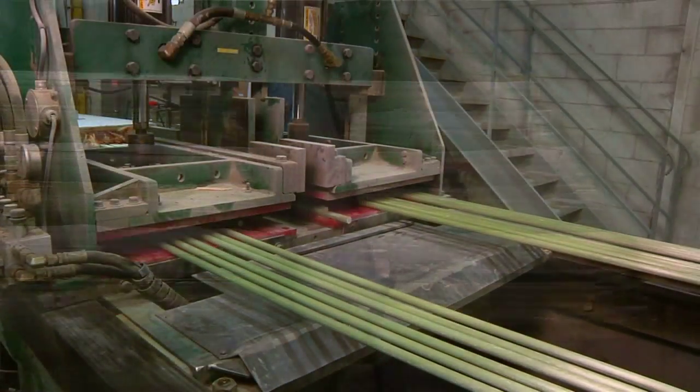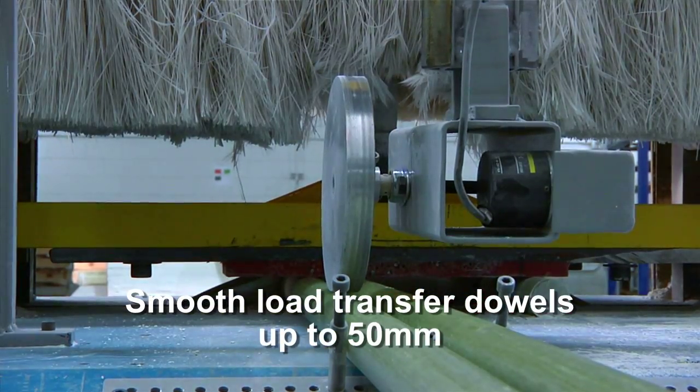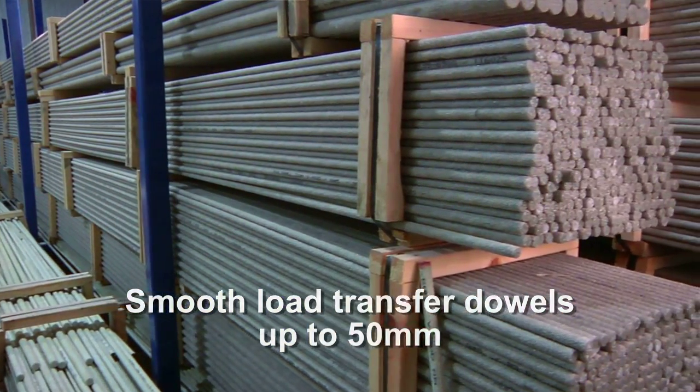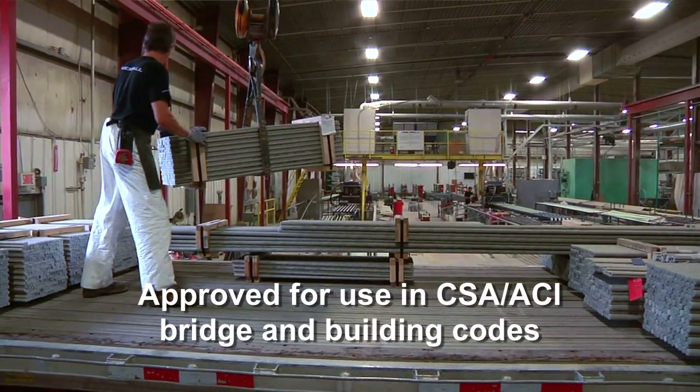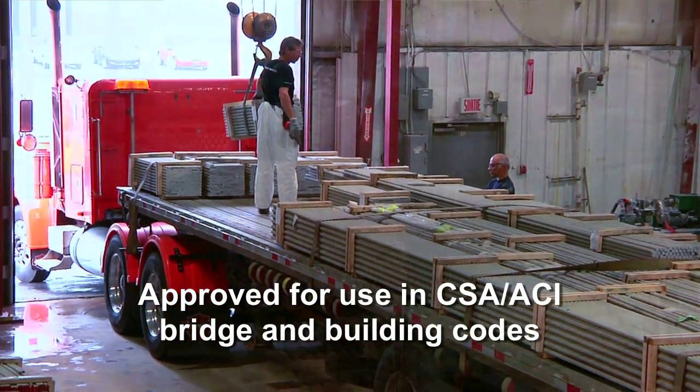They've developed, for example, continuous spiral reinforcing with GFRP, which most other suppliers only do as circular ties — we're getting better performance out of that. We also provide a number of reinforcing dowels, smooth dowels for load transfer in concrete paving, or even in the case of tunneling under runways. We have a ready-made solution.